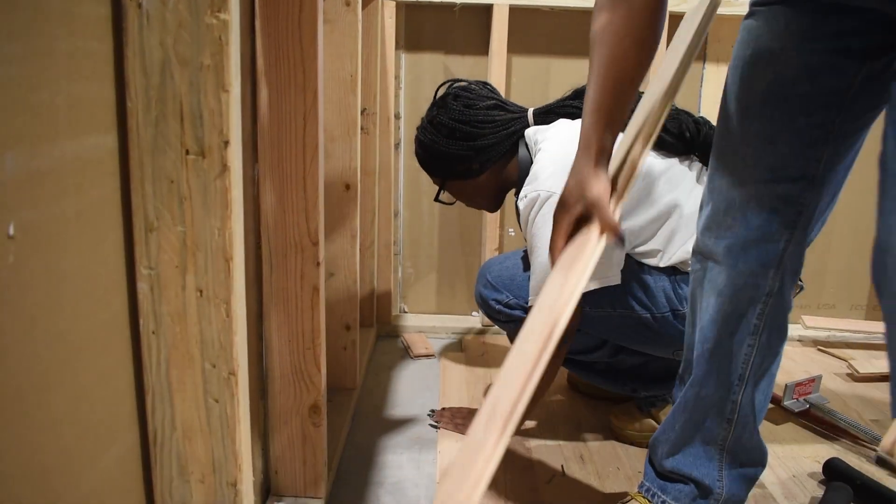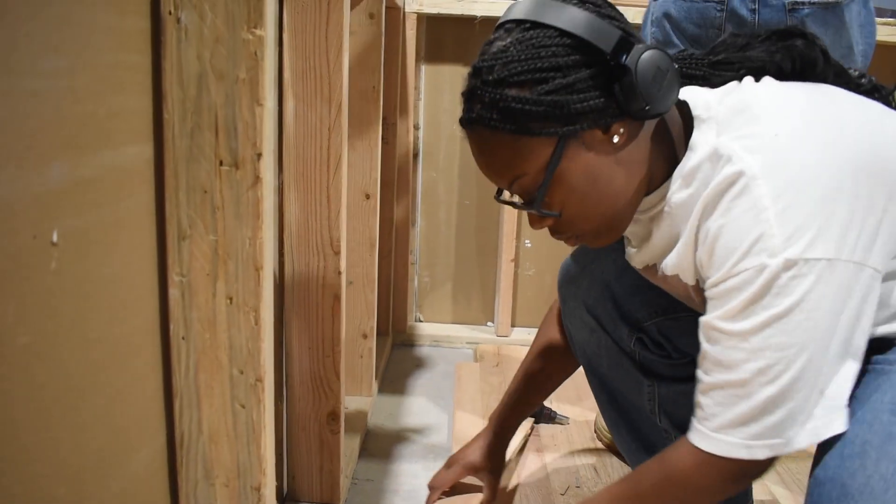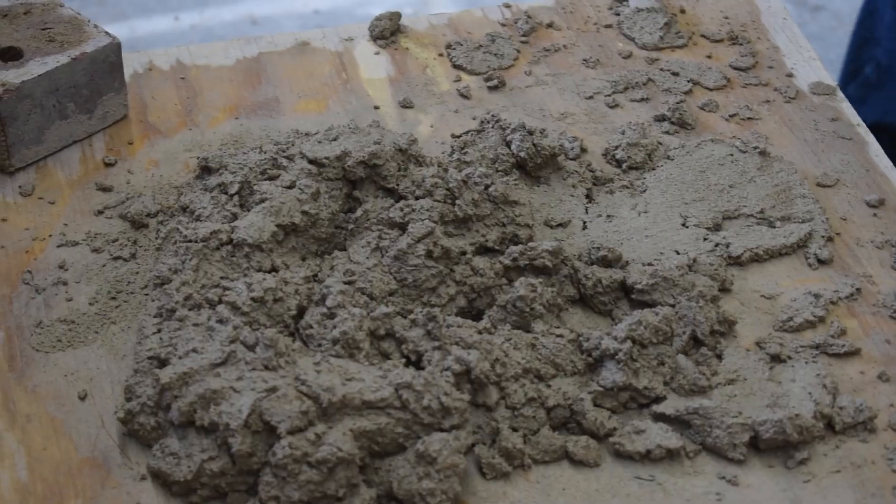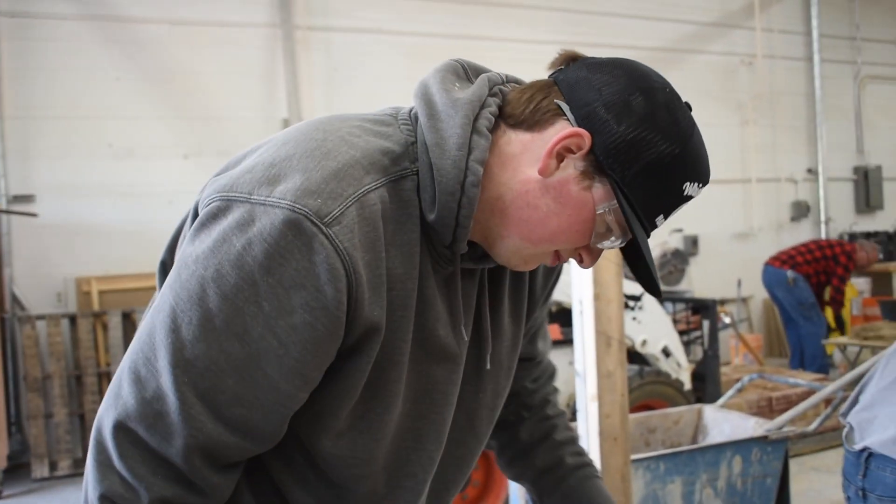I'm currently working on a hardwood installation right now. We've done carpet, tile, backsplashes, ceramic tile. If we're learning a new topic, say siding, we'll do a quick overview of it, maybe watch some videos, and then usually we'll go down to the shop to do a hands-on review of it.